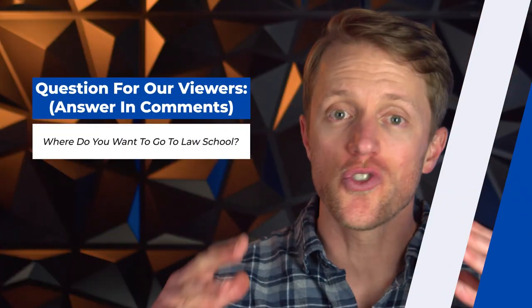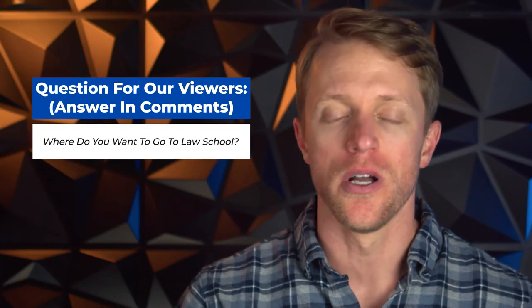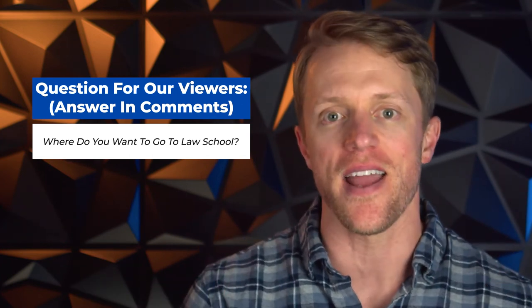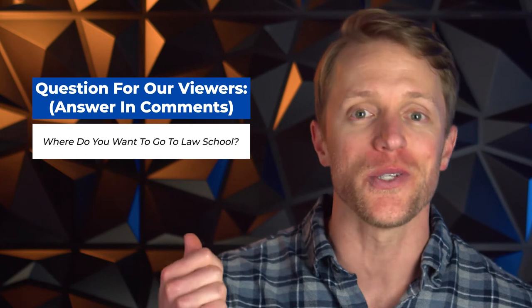Before I get to the negatives, I should mention that every single month here at Test Prep Insight, we give away a free prep course to one lucky person. It's super simple to enter and everyone is eligible. I'll put all the details down below in the description — it takes like 10 seconds to enter, and hey, you never know, you could win a free Princeton Review LSAT course.